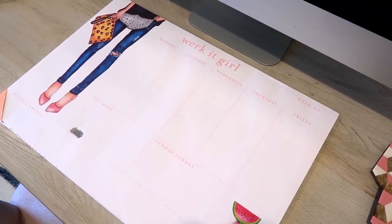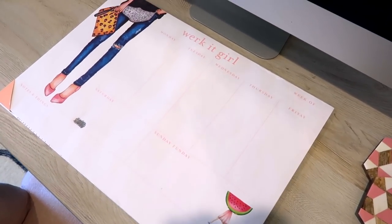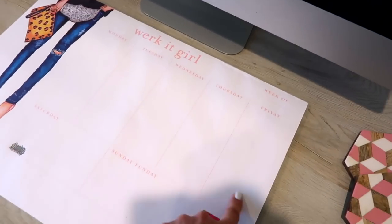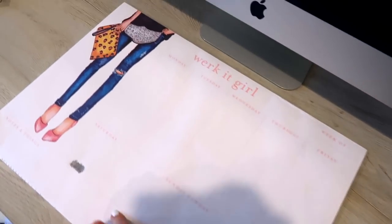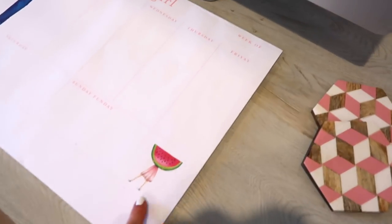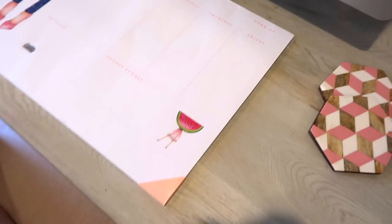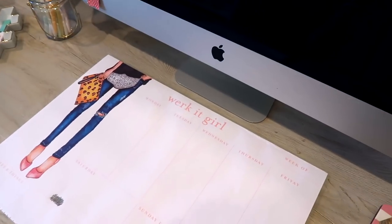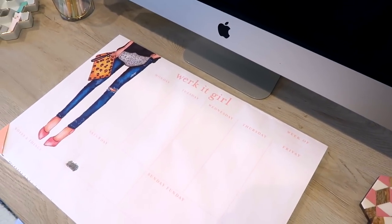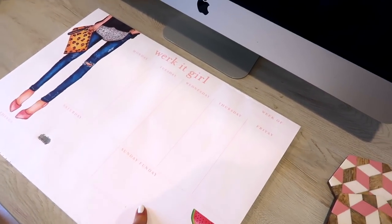Right in front of me is this huge notepad. I love this so much — I bought it at HomeGoods and I just thought it was so me. It has something for every day of the week, a notes section, and I love the skinny jeans and heels and bag design. There's also a random girl holding a watermelon, but it fits in perfectly in the space. I write random notes on this throughout the day — things I don't want to forget about that I need to do.